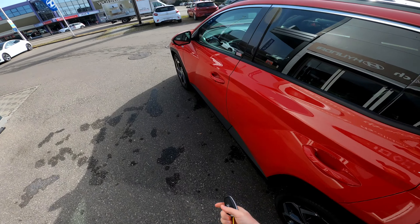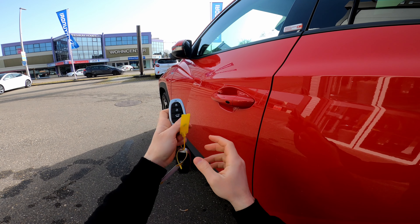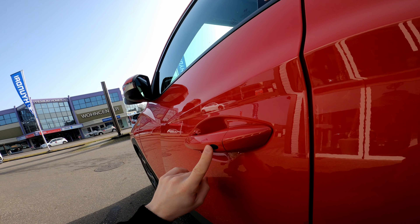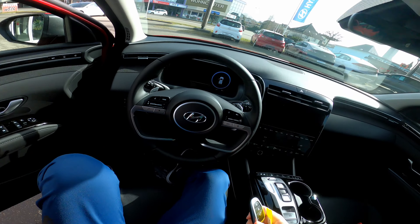The car also comes with a lock and unlock button — all you have to do is have the key in your pocket and press the button to lock or unlock. It also comes with electrically folding mirrors. Let's go inside.